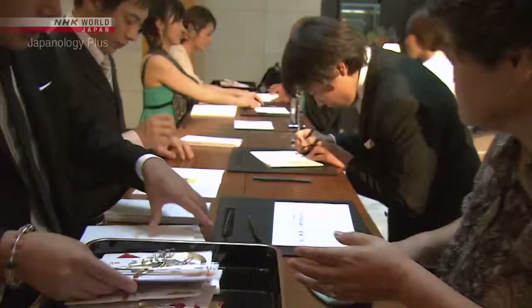Next time: plaster work. We find out about a traditional craft skill that is an indispensable component of Japanese architectural identity.